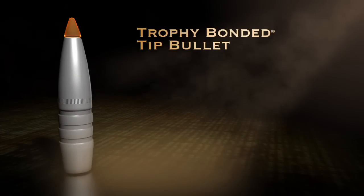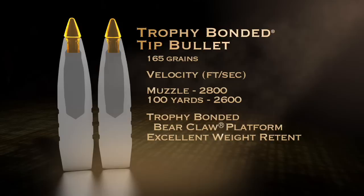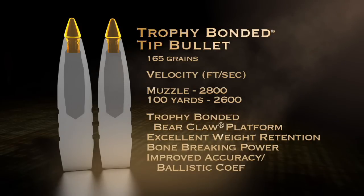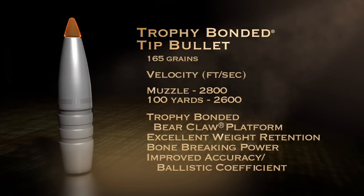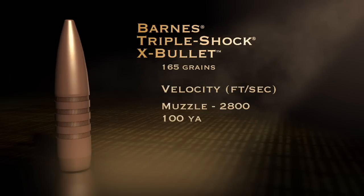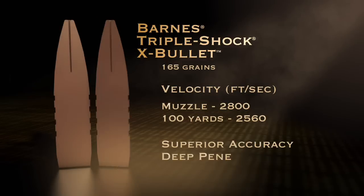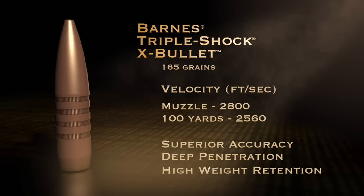The Trophy-Bonded Tip Bullet: built on the heralded Trophy-Bonded Bear Claw platform for excellent weight retention, penetration, and bone-breaking power, with a tip for improved accuracy and ballistic coefficient. The Barnes Triple Shock X-Bullet: this all-copper design delivers superior accuracy, expansion, and deep penetration. High weight retention gives this bullet bone-breaking capability.